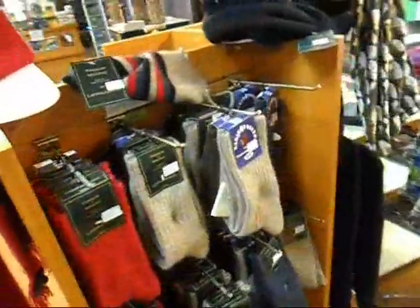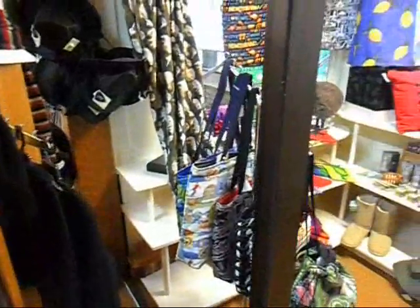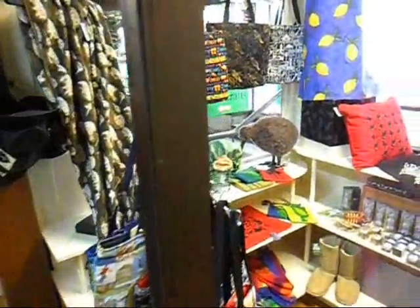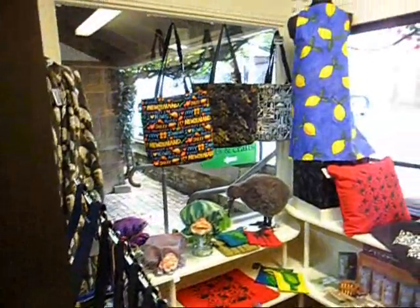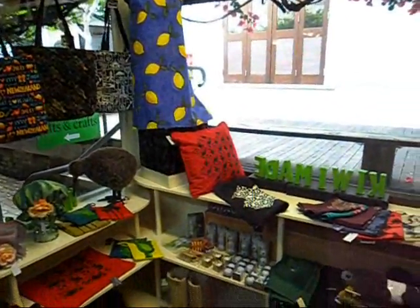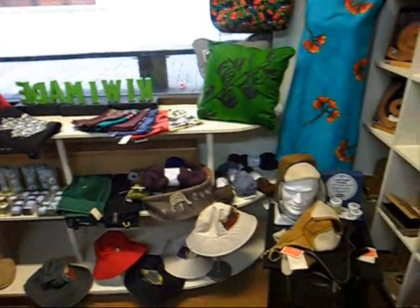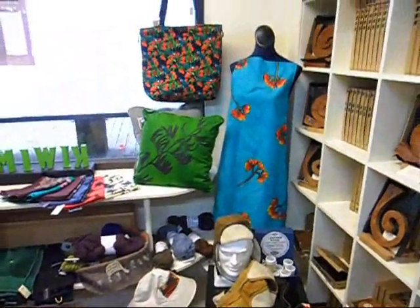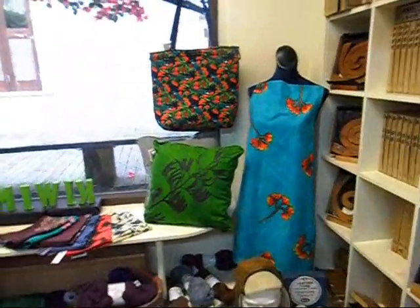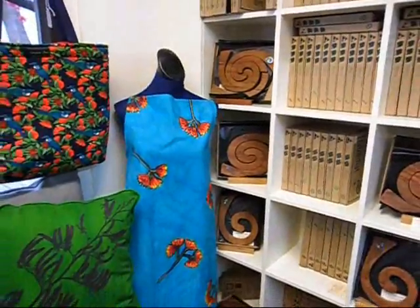Scarves, hats, socks, gloves — again, the Possum Merino mix is as warm as you'll get. There's oilskin hats. There's beautifully coloured shopping bags. Beautiful hand-printed aprons. Cushion covers. Golf balls. There's a hat for flying a biplane. Another apron, this time with Pohutukawa on it.